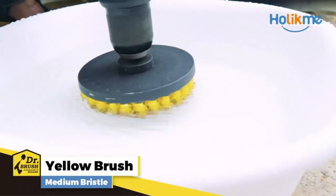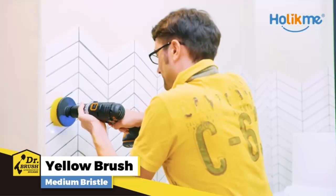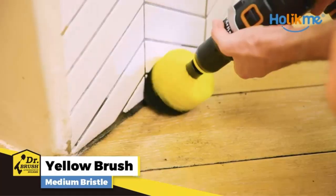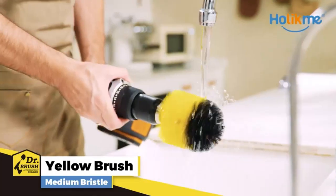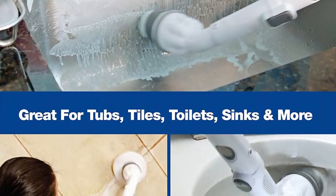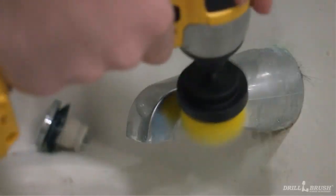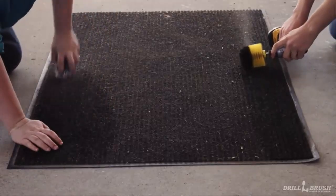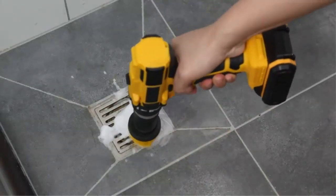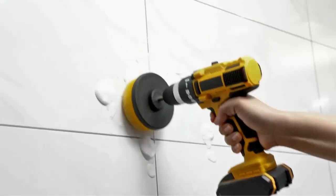The Bathroom Power Scrubber is the perfect tool for getting your bathroom sparkling clean. This powerful scrubber comes with a long handle for easy reach, so you can clean those hard-to-reach places without having to strain. The scrubber head is designed with tough bristles that easily remove dirt, grime, and soap scum, while its built-in scrubbing pad is great for tackling tough stains. With the Bathroom Power Scrubber, you can quickly and easily clean your bathroom and leave it looking and smelling fresh.